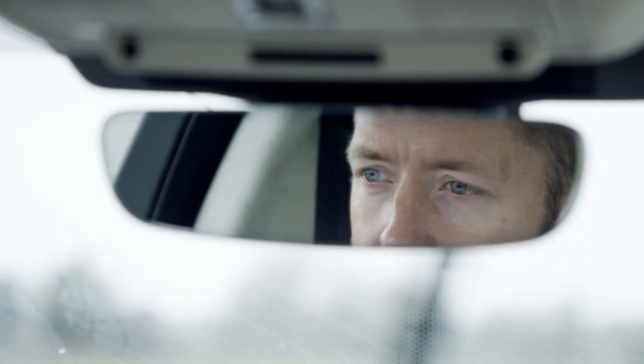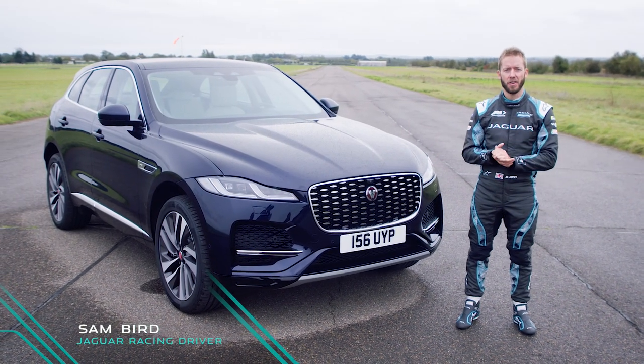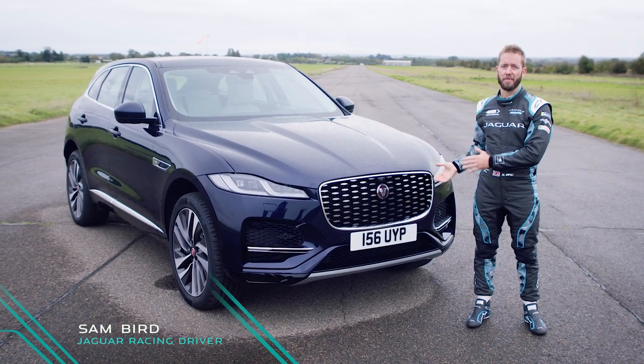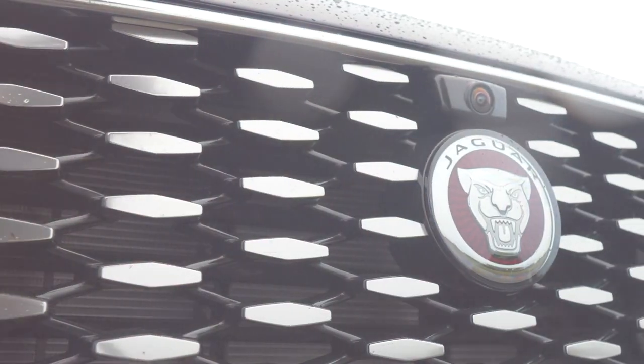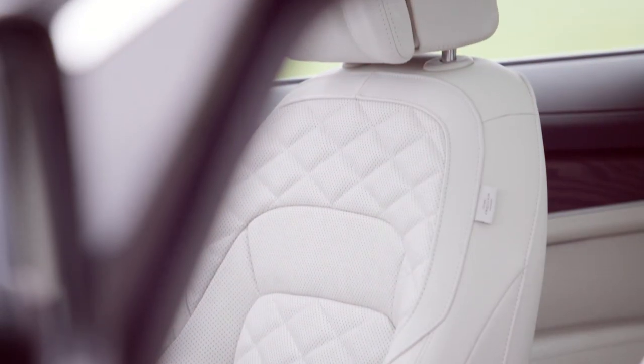First day on the job for me, and Jaguar have kindly given me the keys to their brand new plug-in hybrid F-Pace. The first thing I noticed with this car was the 53 kilometer range with the electric battery, which is more than enough to do any school run.